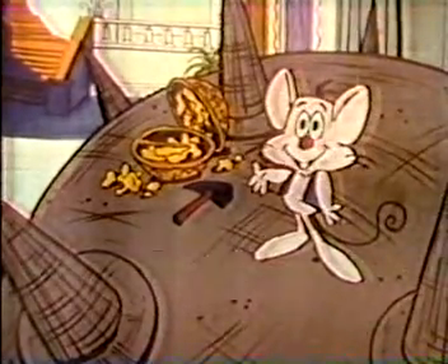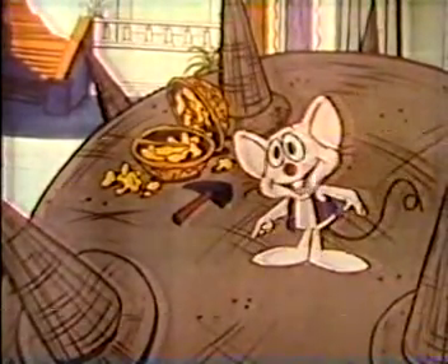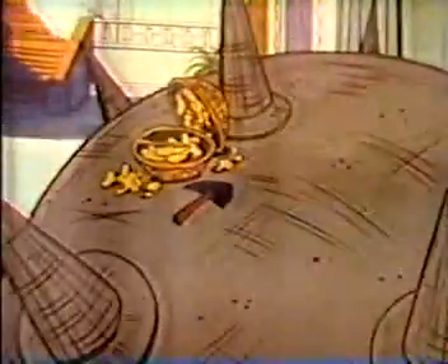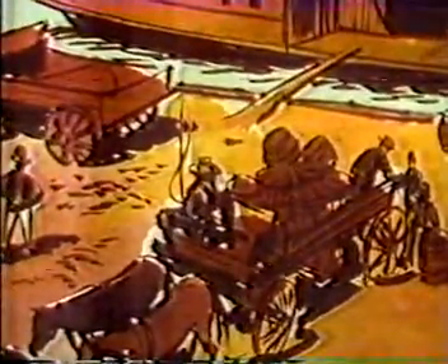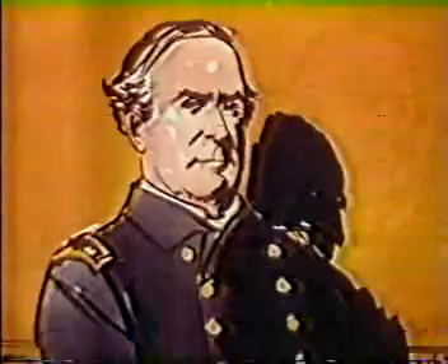Mobile, Alabama, with Admiral David Glasgow Farragut. The job of the northern Navy in the Civil War was to stop all supplies from reaching the southern armies in the field. When it became necessary to capture a major seaport being used to receive these supplies, the job was given to David Glasgow Farragut.